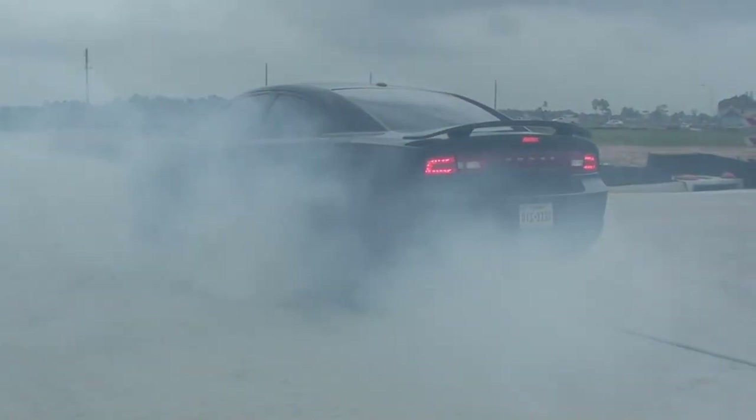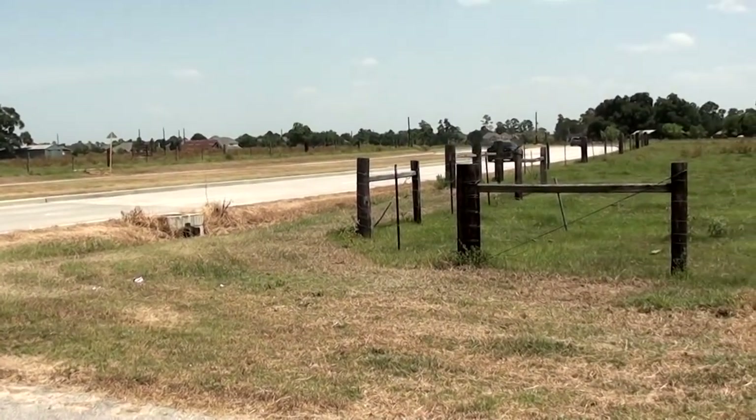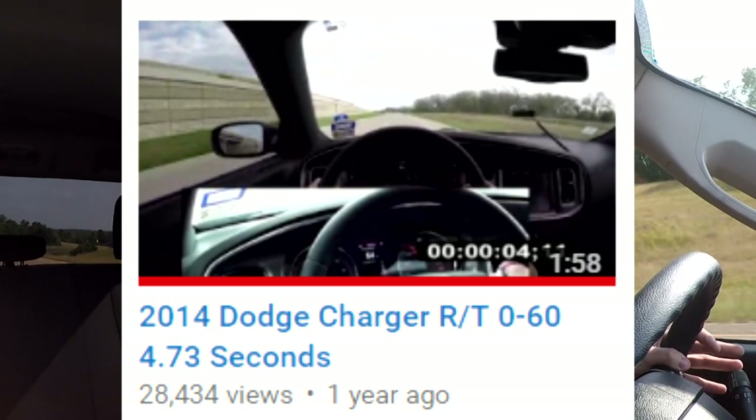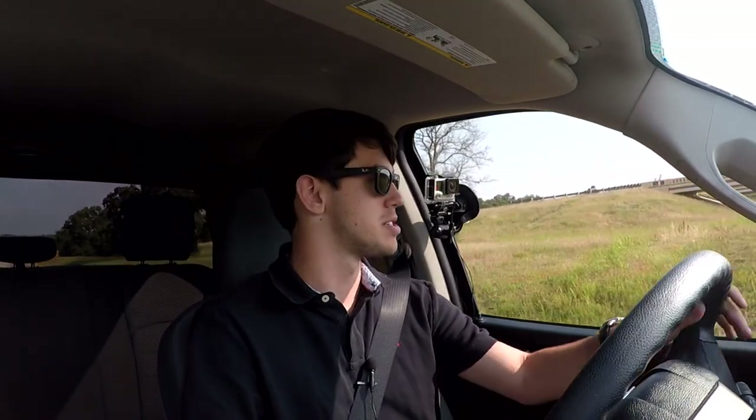A few years ago when I had my 2014 RT Charger — the Blacktop package — that was basically an RT Charger with gearing tailored for 0-60 times. With that car I was able to get a 4.73 0-60 even though most RT Charger owners were seeing low 5 seconds. When I posted that video I had the record for the fastest stock RT Charger on YouTube at the time. So maybe we can make the fastest Ram 1500 0-60 on YouTube with a 6-speed automatic.